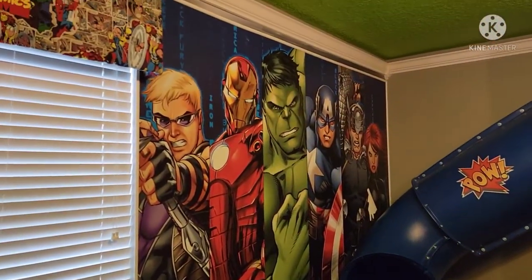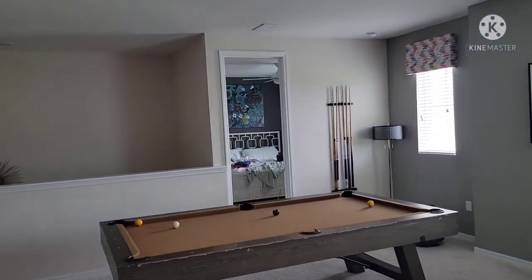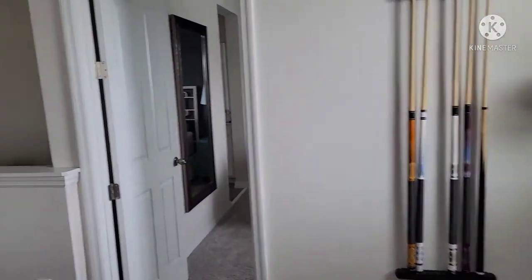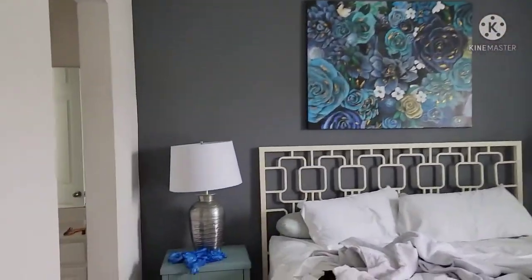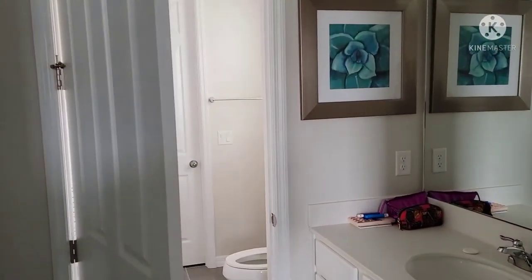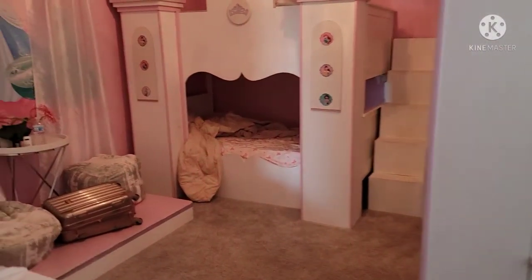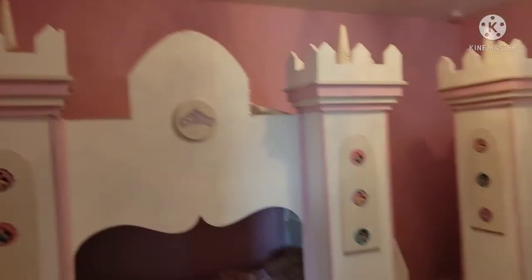You also have the whole Marvel theme here, which might be geared more towards a boyish type of room. Off to the side we've been staying here a couple of days so please excuse the mess. You do have a decent-sized master bedroom with its own bathroom, and then it has a jack-and-jill bathroom and shower combination leading to another kids-themed room.